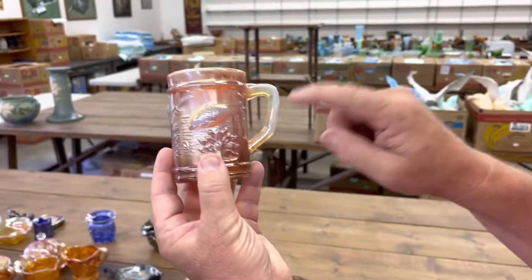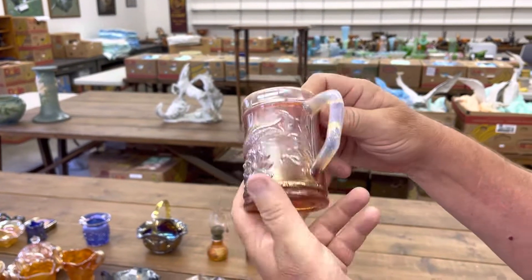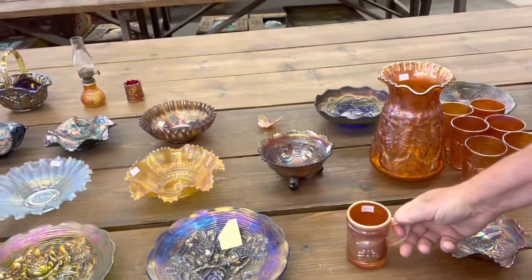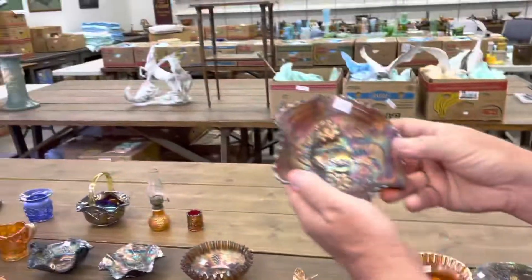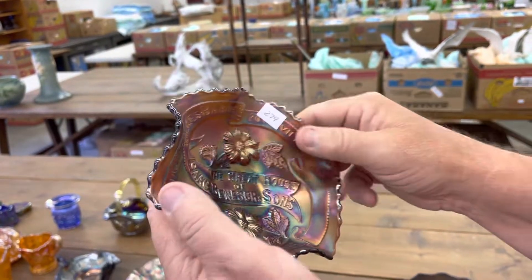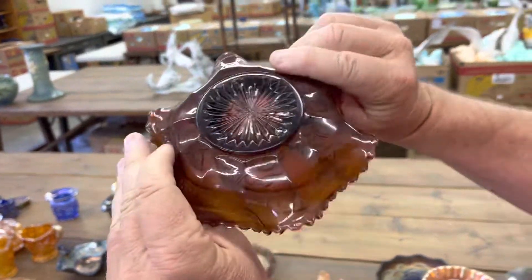Rare mug here — look at the opal. This is a fisherman mug in peach opal. It's just crazy how much opal this thing has. And this piece, Isaac Benish bowl — this is a fairly available advertising piece, but this thing is beautiful. They never look this nice.